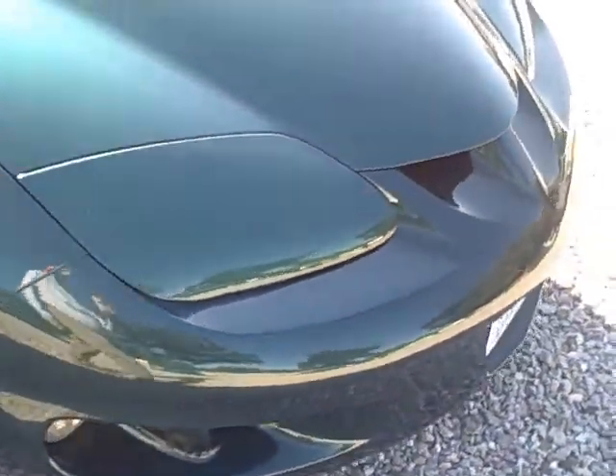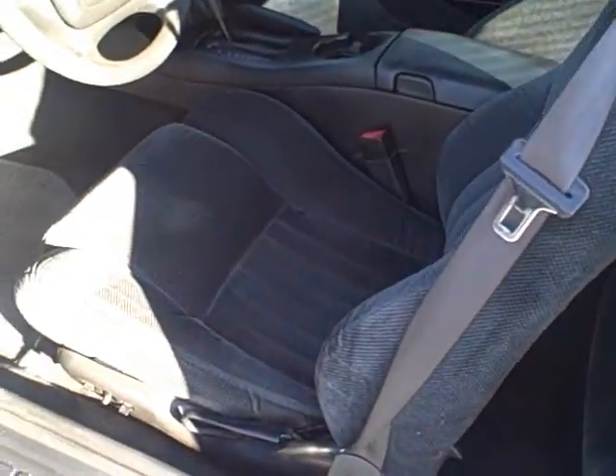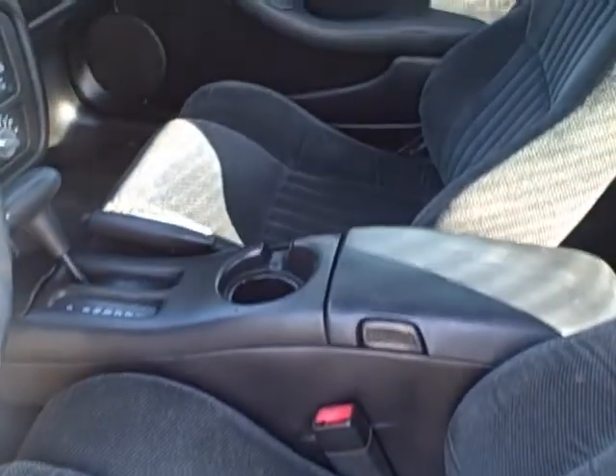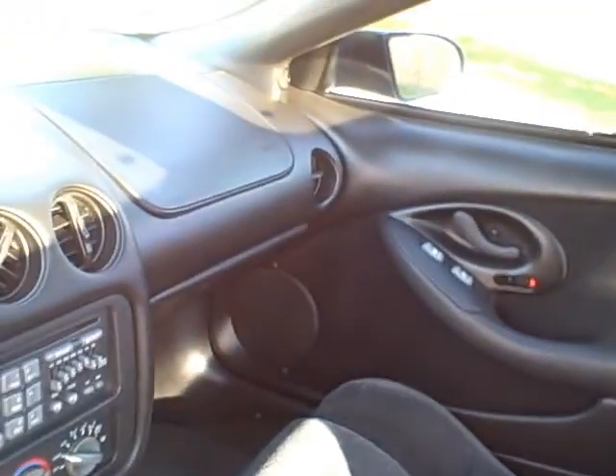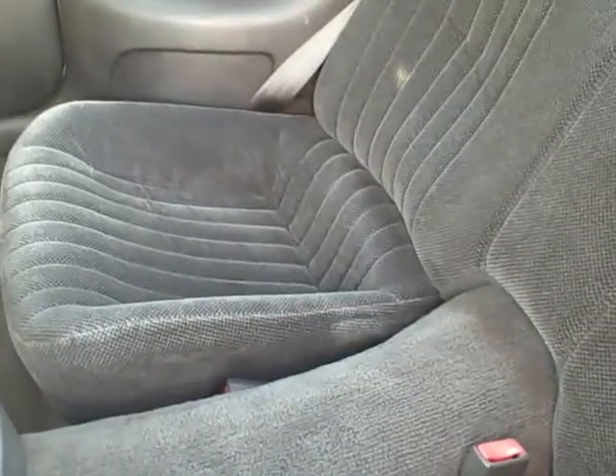Sharp looking car. Let's take a look at the interior. Seats in great condition, average carpet, no cracking in the dash. AM/FM and CD player. If you look at the back, it looks like it's never been sat in.